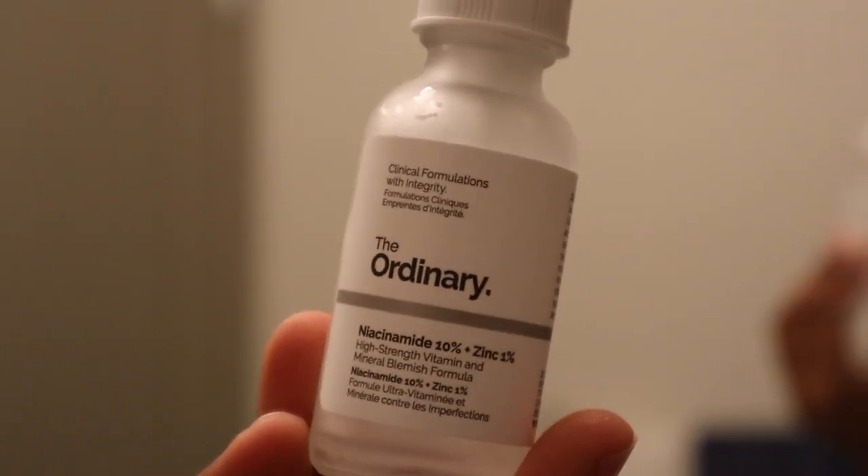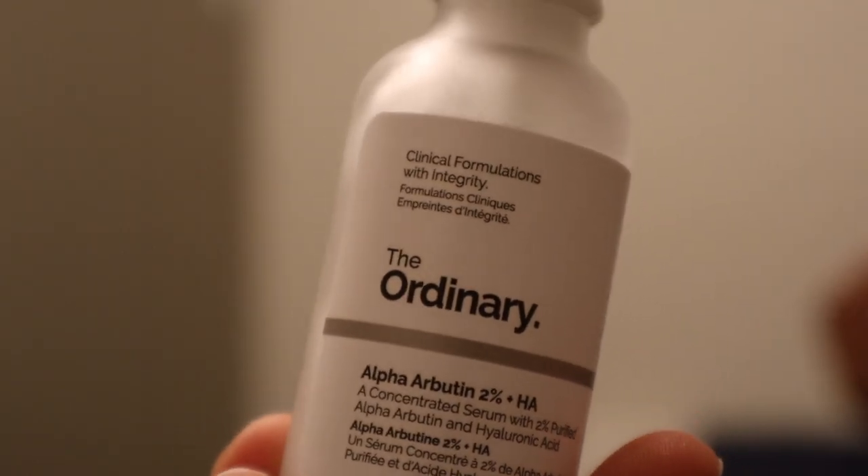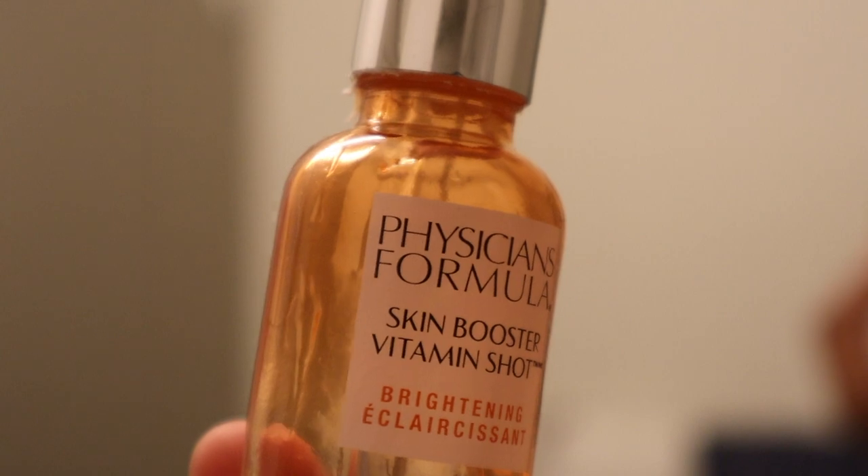Next I'm using some aloe vera gel to wipe that area down — it's really going to soothe it, prevent wax bumps, and get rid of some of that wax residue. Finishing up skincare, I've been using this Niacinamide from The Ordinary, this Alpha Arbutin from The Ordinary, and also this Physician's Formula Skin Booster Vitamin Shot. I'm applying those on my problem areas — my cheeks and chin — and making sure to avoid where I just waxed, because trust me, you're not going to have any fun.